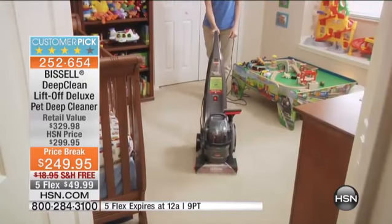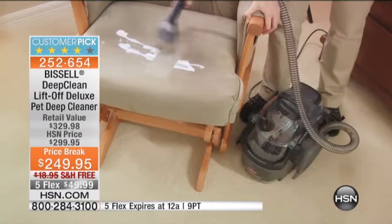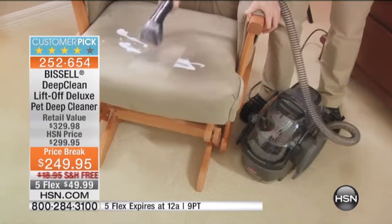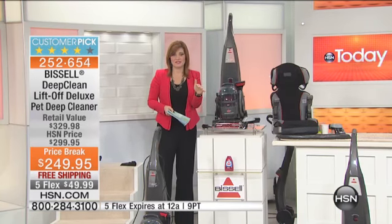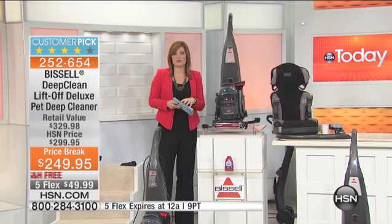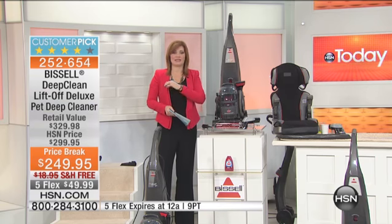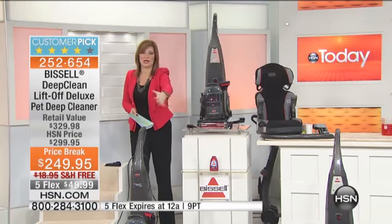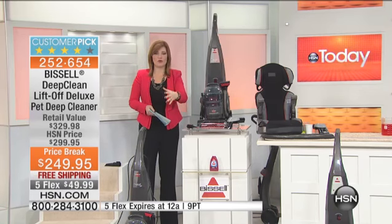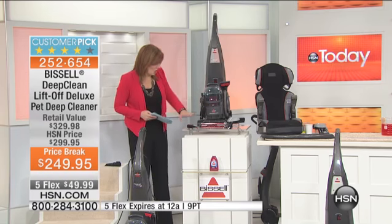We have taken $50 off — this used to sell at $300. We also have free shipping and handling, which is almost a $20 savings, so you're at $70 in savings total, plus five flexible payments. For today only you get it at home for $49.99. It's that time of year when mud, dirt, salt, snow, and sleet all gets tracked in — this is how you're going to clean it. We're doing an exclusive configuration with all of the accessories.